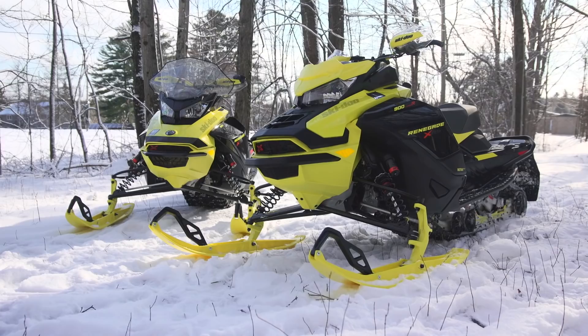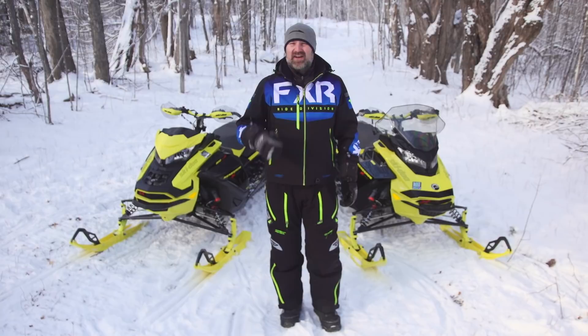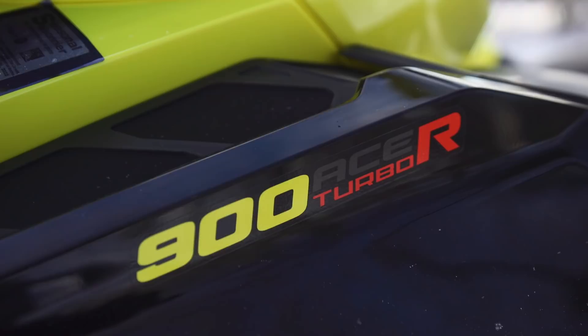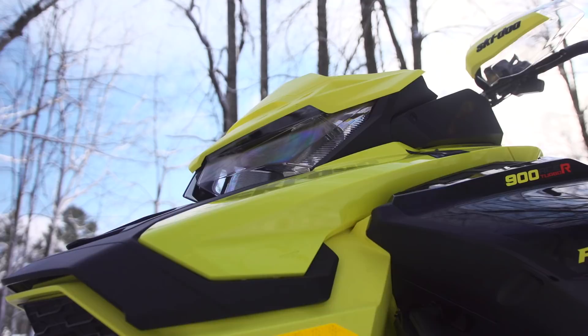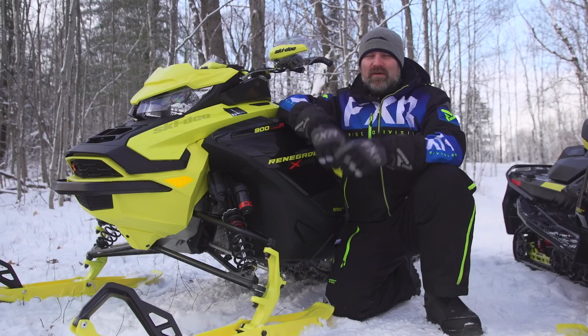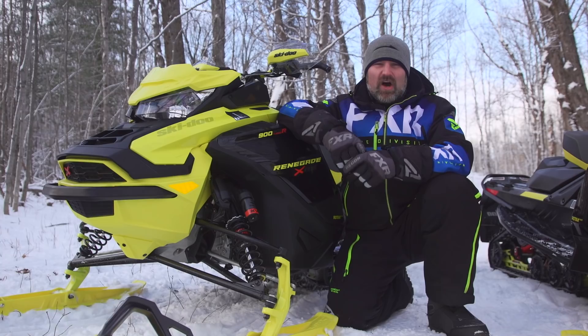The rest of the XRS package on both sleds is as it always has been. Our 850 has a taller windshield and mirrors not supplied from the factory; otherwise it is identical to the 900 Turbo R. There's really not much to say about the 850 because it is how it's always been — incredible power, runs smooth as butter, and easy on your wallet at the pumps, making a claimed 165 horsepower. The 900 Turbo R is the newest and most powerful engine in Ski-Doo's lineup at 180 horsepower. Ski-Doo has done a fantastic job packaging this engine so that it doesn't make the sled cumbersome up front. The four-stroke weight penalty still exists and everybody knows it, but people buying four-strokes are more than happy to make that compromise for excellent four-stroke reliability and economy.